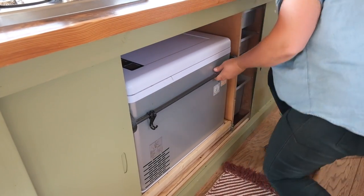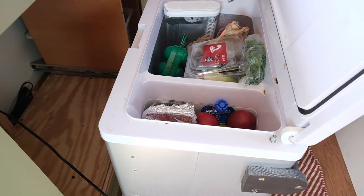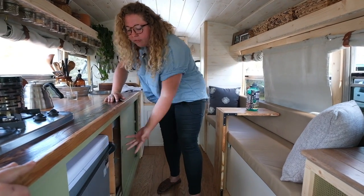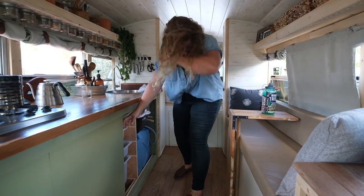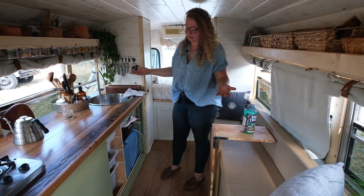Here's my fridge — fridge or freezer, not a dual zone, but it works and runs really efficiently. And then sliding doors, just because in a bus everything's custom — it has to be.